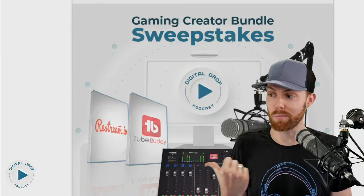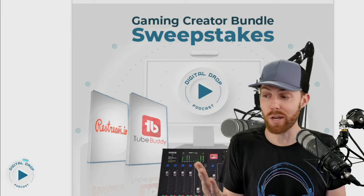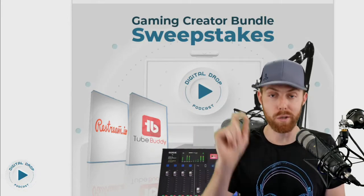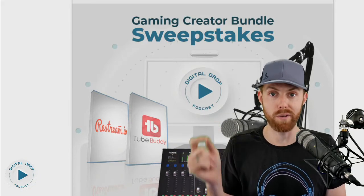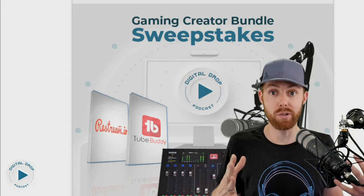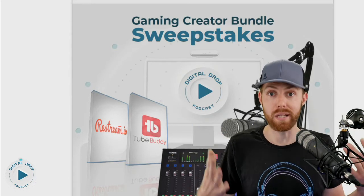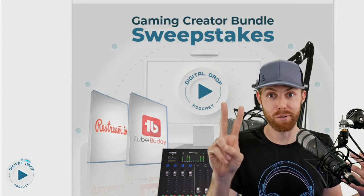Really quick, gaming creators — if you have not already entered our $1,100 gaming creator bundle sweepstakes, you've got to do it. Link in the description below. It includes a Rode Procaster microphone, shock mount, boom arm, and a mixer. It also includes this mixer right here, which is arguably the highest-end creator mixer on the market. Plus our friends at TubeBuddy threw in a legend license if you want to step up your YouTube channel management game, and Restream threw in a license as well if you want to stream to multiple platforms at the same time. This costs $0 to enter. All free as part of the sweepstakes. Good luck — I hope you win. Adios, gaming creators. Appreciate you.